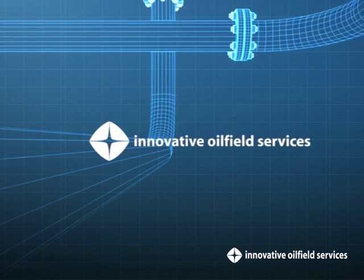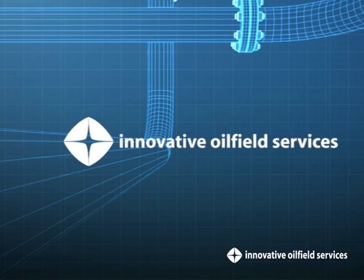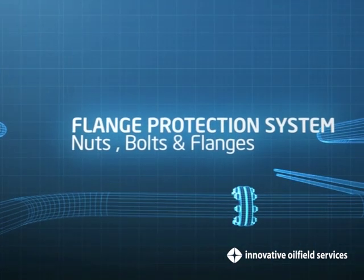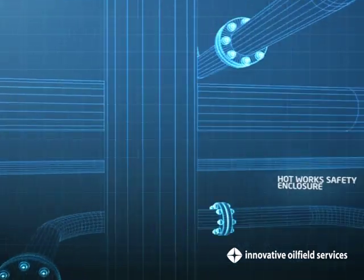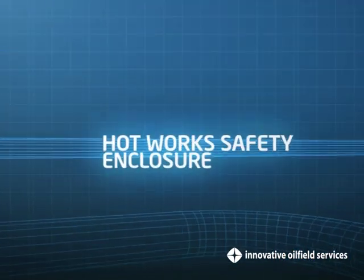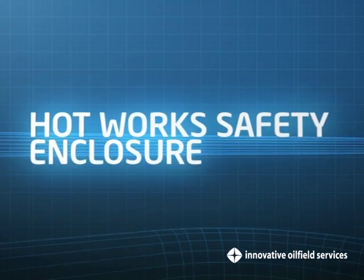In collaboration with Petronas Research, we have developed and patented several anti-corrosion and pipeline repair solutions. The Flange Protection System, Composite Overwrap Repair System and Marine Growth Preventer are among the groundbreaking solutions that have become trademarks for IOSSB, demonstrating effective and reliable solutions and services.